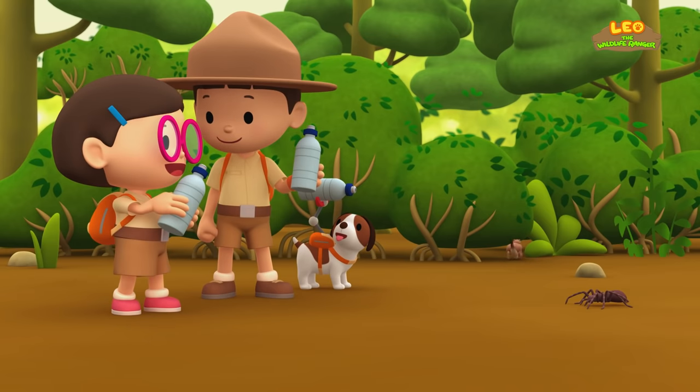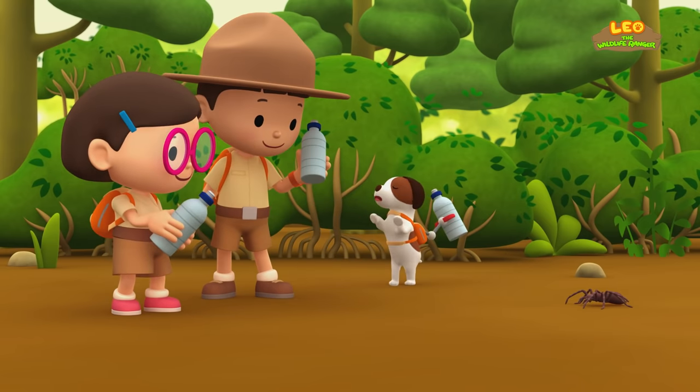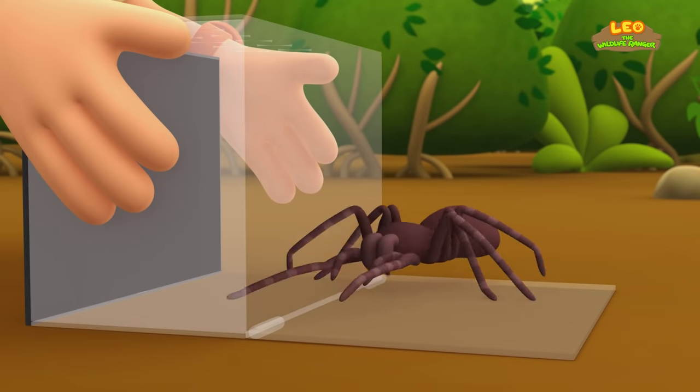We did it! The weasels are gone! Here you go, spider! Back into the tank!